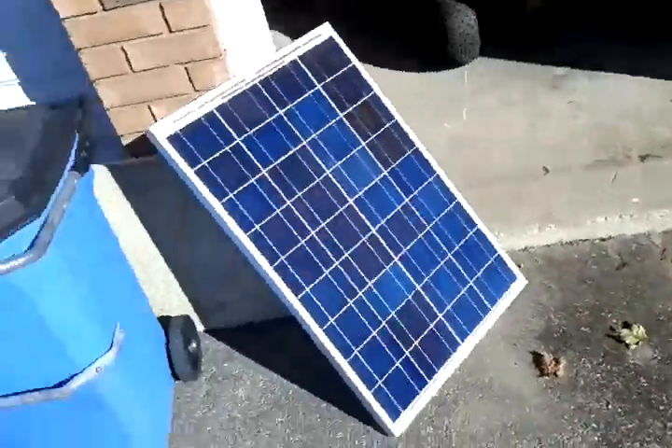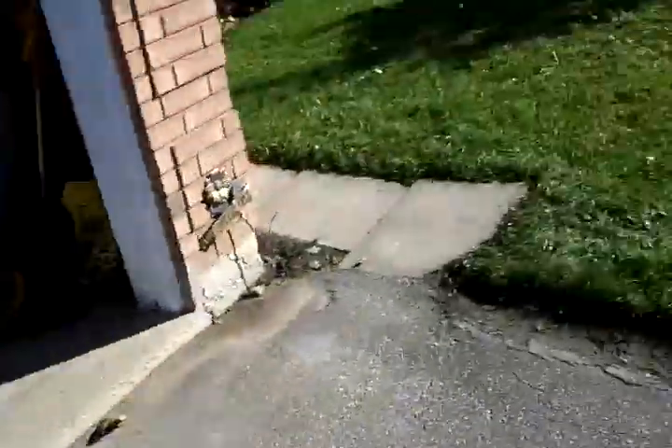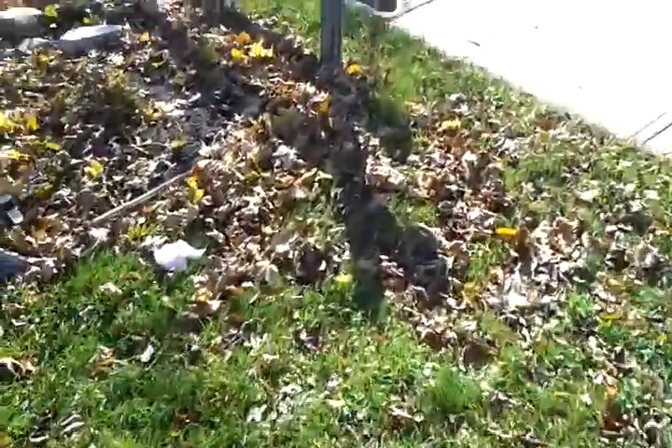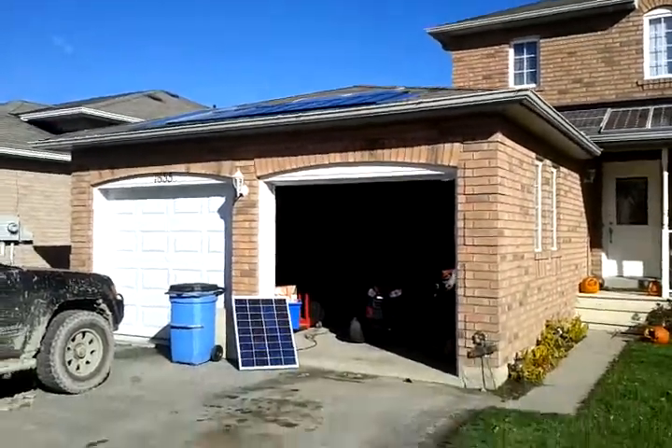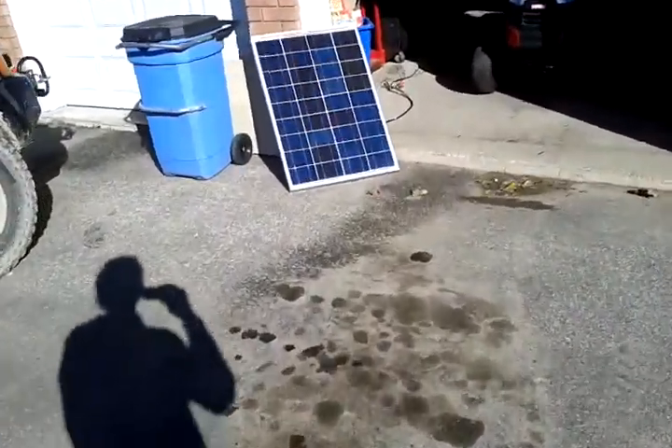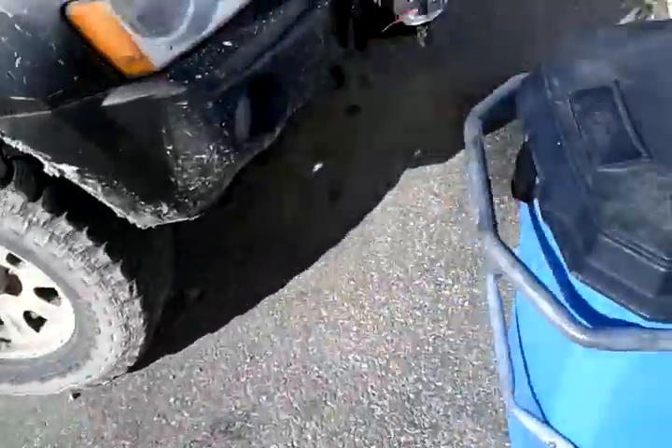I set this extra panel up here, just running into the garage for now. Most of the panels are in the roof there. This panel is just helping right now — it's temporarily set up over here, but this only says it's putting in 332 watts, while the power meter is turning backwards at almost a kilowatt. I don't exactly understand this.